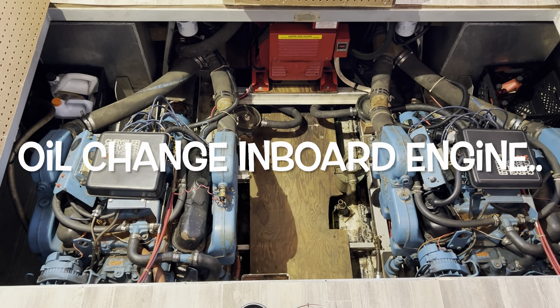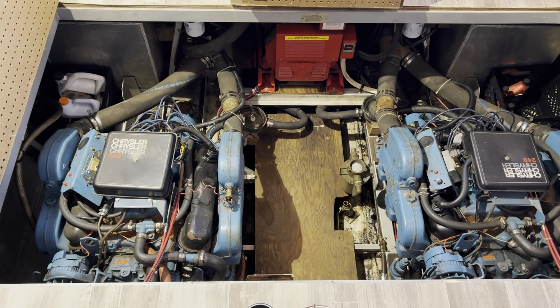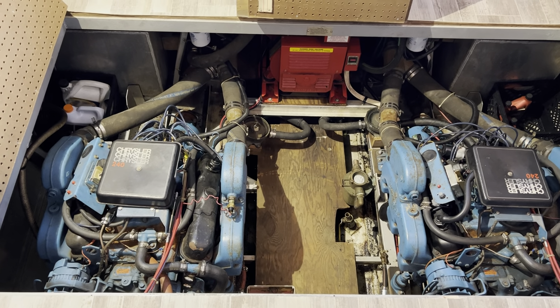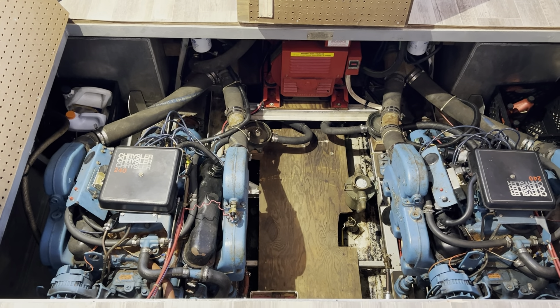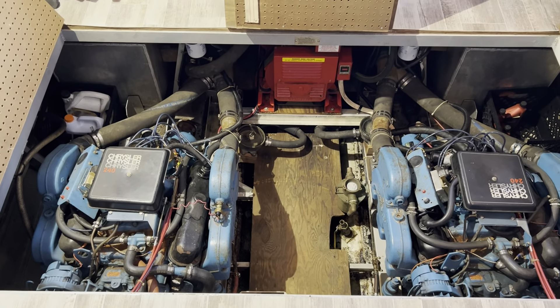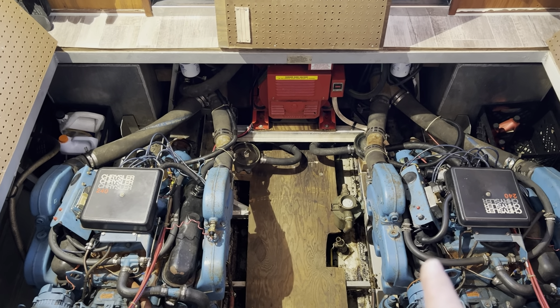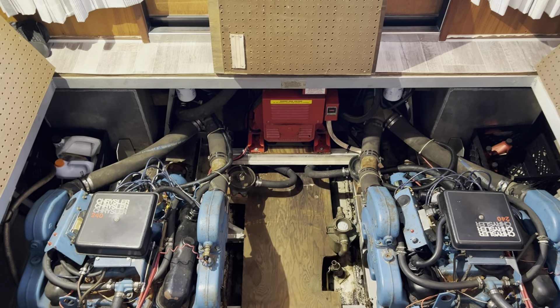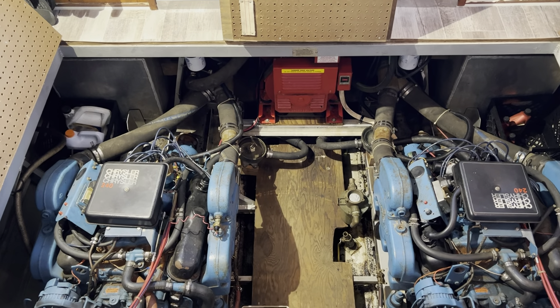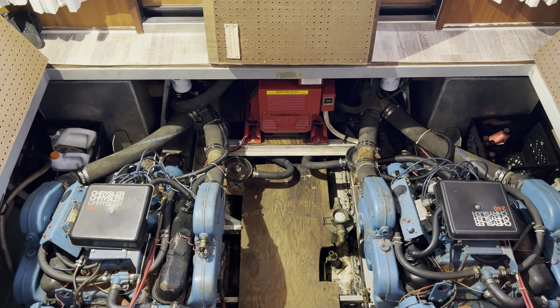We're gonna be doing a little boat maintenance today and I thought I'd bring you along. We're going over a couple things today, but what I am gonna be doing is changing oil in both of my main engines and the generator. I've already done a reset and we're gonna actually most likely be taking that generator out of this boat this year.